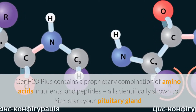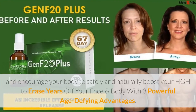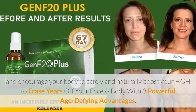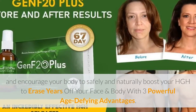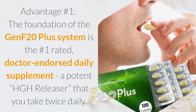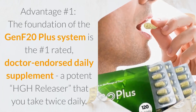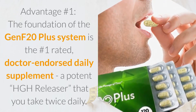GenF20 Plus encourages your body to safely and naturally boost your HGH to erase years off your face and body with three powerful age-defying advantages. Advantage number one: the foundation of the GenF20 Plus system is the number one rated, doctor-endorsed daily supplement — a potent HGH releaser that you take twice daily.